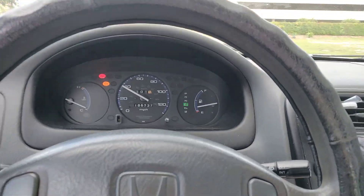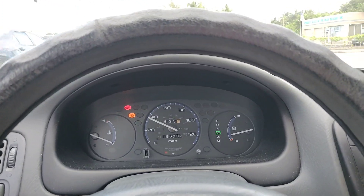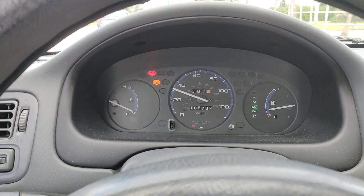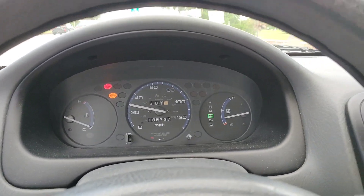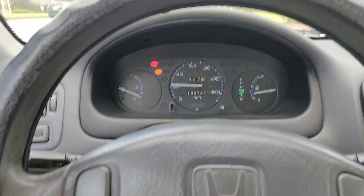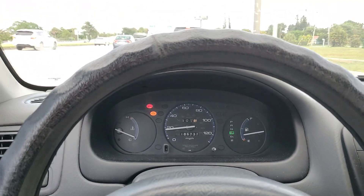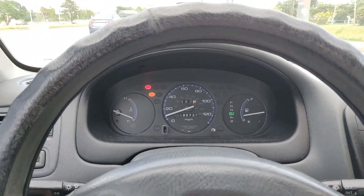We just hit 1,500 miles — you can see it says 500 but we went over at the thousand mark, so we just hit 1,500 miles driving with no engine oil. The miles have been accumulating a little slowly because we have to fix the brakes; they're not fixed yet.